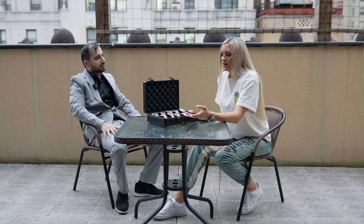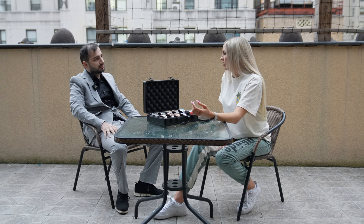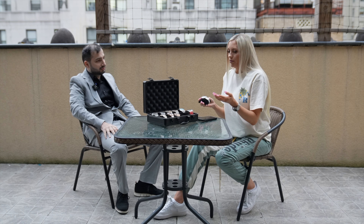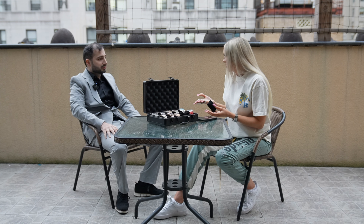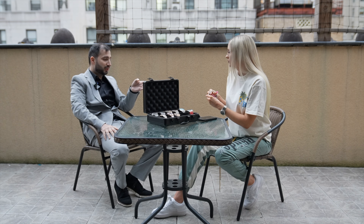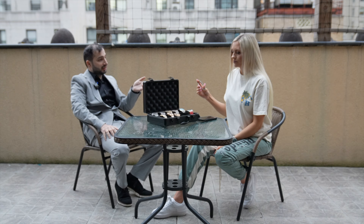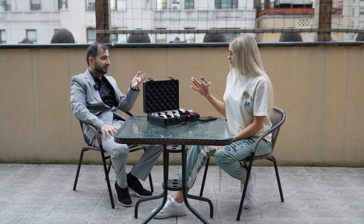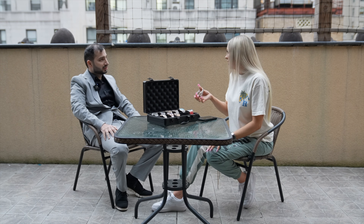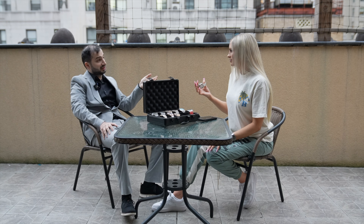Another thing we should talk about is authenticity of the watches. A lot of customers are always concerned about whether what they're actually getting is authentic. So how would you be able to tell, and help people tell themselves, if a watch is authentic? That one is a Patek Philippe. Usually the serial number is located on the back. You see that one — it's an open back. So the serial numbers are showing and you can match them up with the original papers. Once the numbers match up, it's pretty easy to figure out that everything checks out. That's the easiest way for people to tell — just matching the serial number.